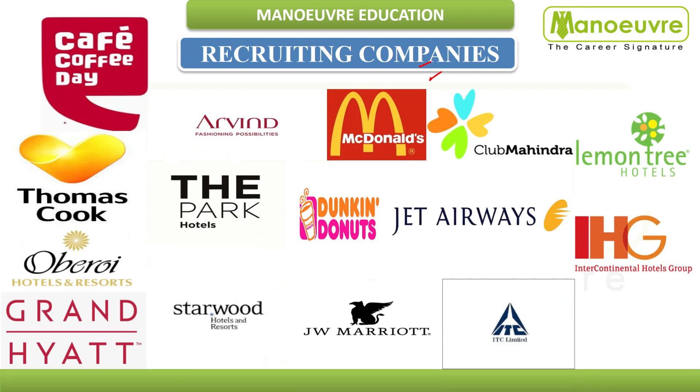Companies that recruit IHM Chennai students include Cafe Coffee Day, Thomas Cook, Oberoi Hotels and Resorts, Grand Hyatt, Urban Fashion, Possible, The Park Hotel, Starwood Hotels and Resorts, Dunkin' Donuts, McDonald's, Club Mahindra, Lemon Tree, IHG InterContinental Hotel Group, ITC Limited, JW Marriott, Jet Airways, and many more.